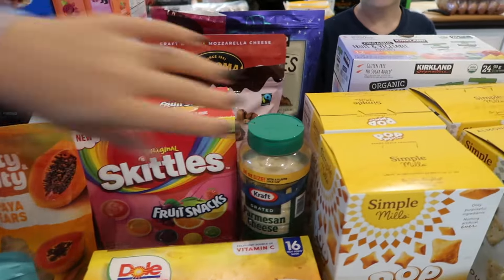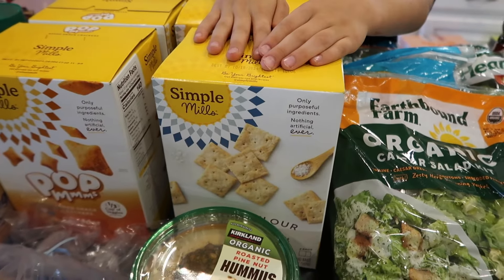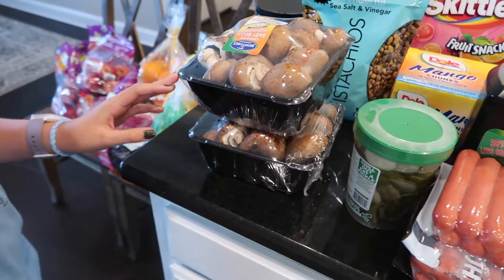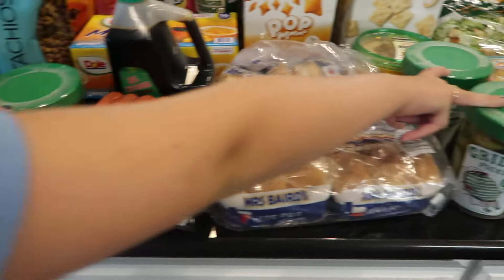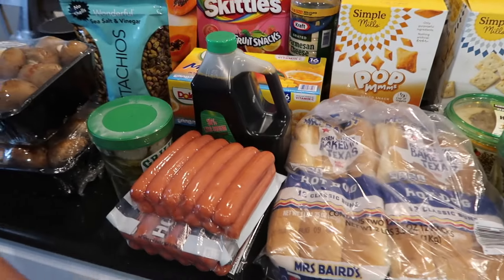We have Parmesan cheese — we like to have that for hamburger helpers. We have two different kinds of crackers: the regular crackers and then popcorn crackers, which are like goldfish crackers. We have two things of Baby Bella mushrooms, three containers of Grillo's pickle chips, and two boxes of applesauce. We like to have some things on hand for when we run out of fruit.